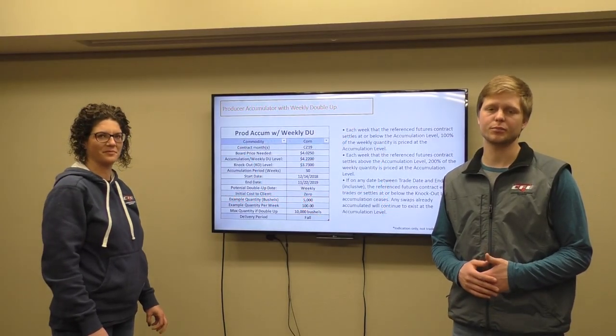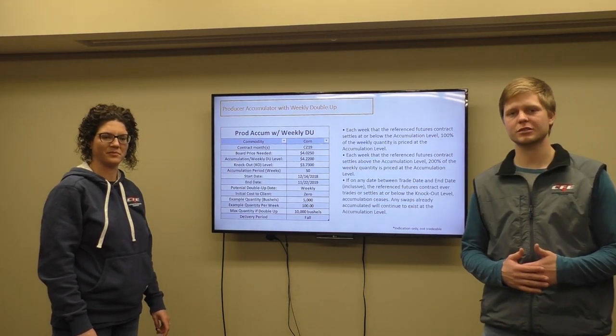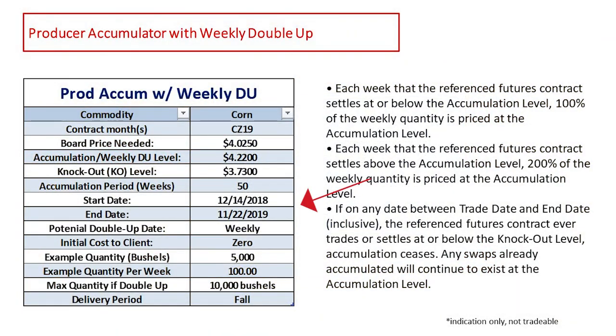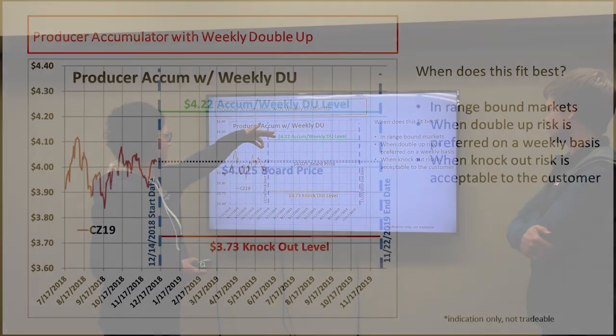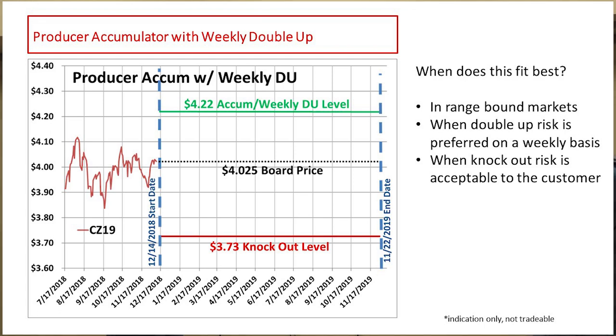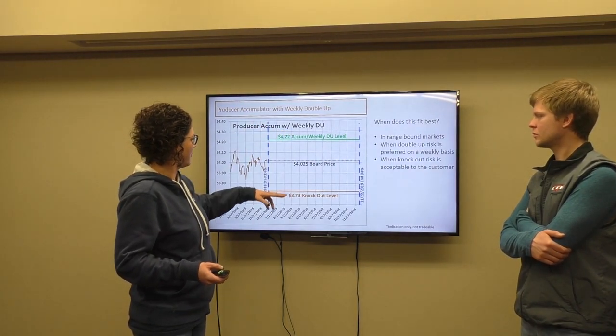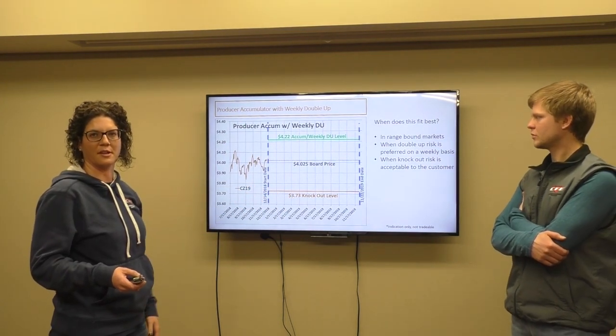This corn accumulator is the same contract — a producer accumulator with weekly double up. The futures month referenced is December 19 futures. The start date is December 14th, 2018, and the end date is November 22nd, 2019, so there are 50 weeks in this program. We're using 5,000 bushels as an example sign-up again, and the pricing date is Friday. We're selling bushels every single week — 5,000 divided by 50, so you're selling 100 bushels per week. You've got your range at 422, so you're selling your bushels at 422 minus basis on November 22nd, as long as the market's trading between 373 and 422. If it's above the green line you're doubling bushels for that week; if it falls below the red line, you're knocked out of the contract and the only bushels that would price are what priced up to that point.